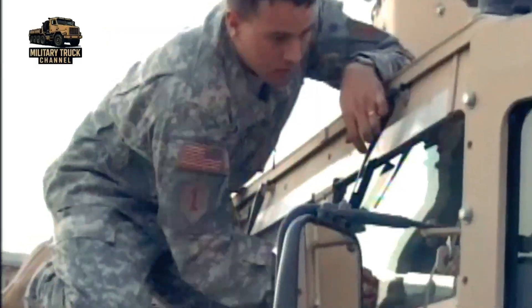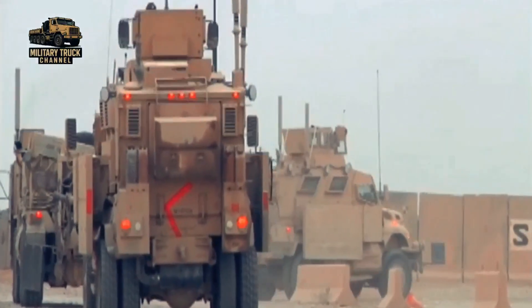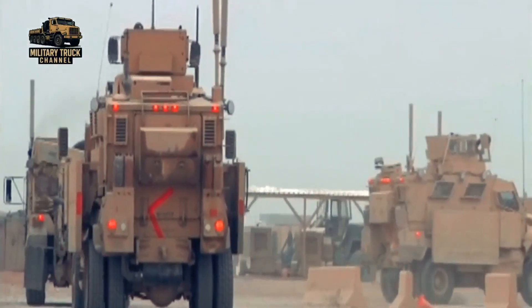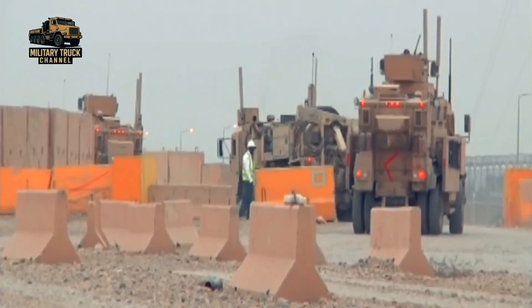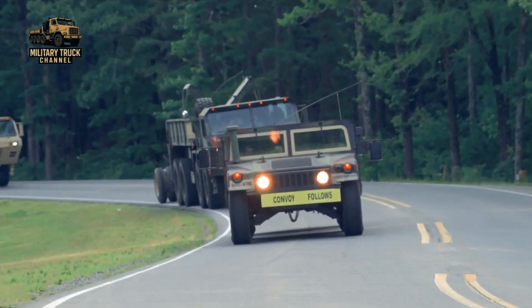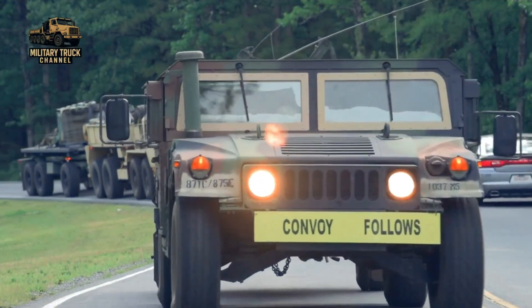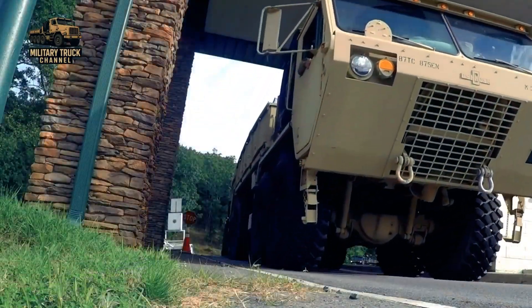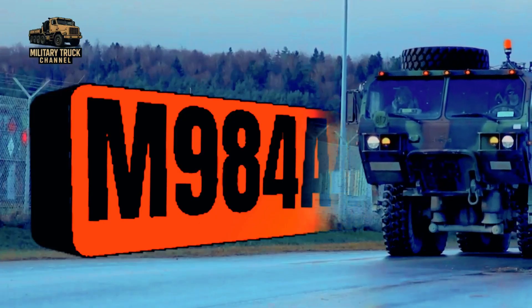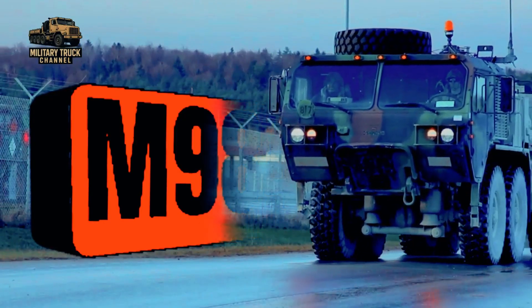When armored convoys push through harsh terrain, when supply trucks bog down in mud, or when tactical wheeled vehicles are disabled under pressure, the U.S. Army relies on one machine to ensure no vehicle is ever left behind. That guardian is the M984A4 HEMTT wrecker — the silent giant that keeps the U.S. Army rolling.